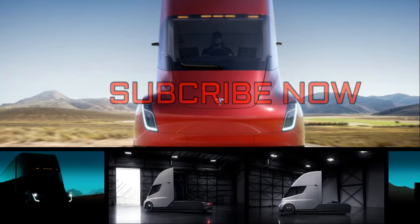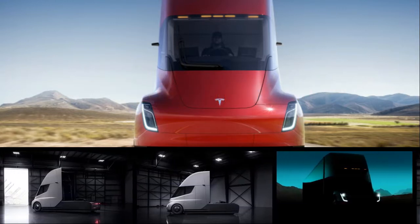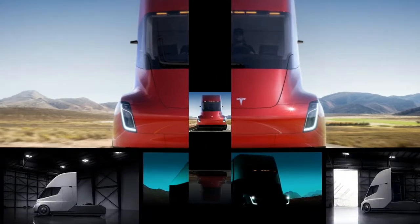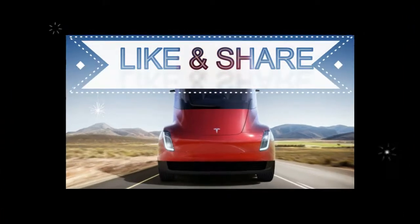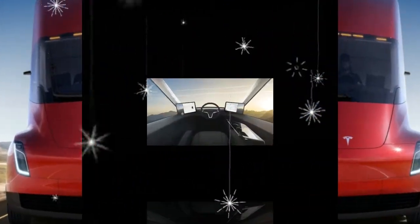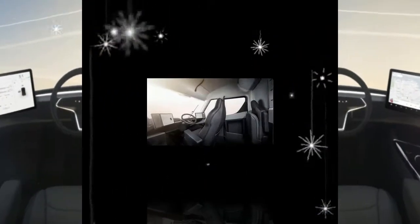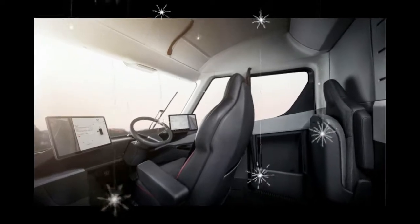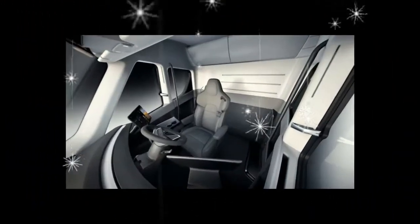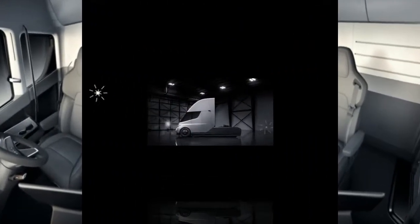Roughly 18 months have passed since we first learned about Tesla's plan to add an electric semi truck to its automotive product family. At the time, it was said to be in the early stages of development and was expected to appear sometime in 2017. Lo and behold, this past April we were crawling around a pair of Tesla Semi prototypes at the company's Hawthorne, California headquarters. Then in May, Musk took to Twitter and claimed that the Semi would be unveiled in September.